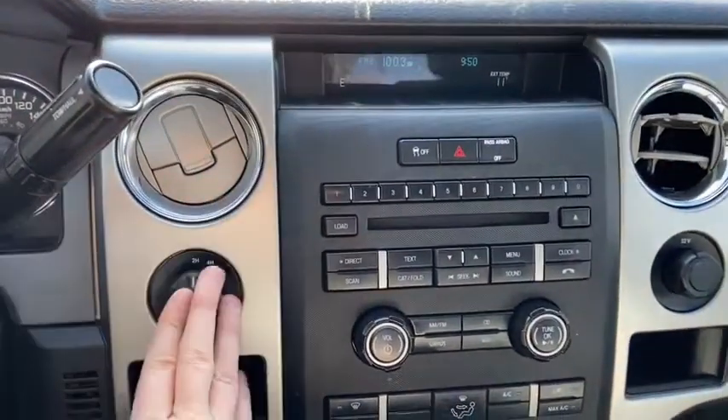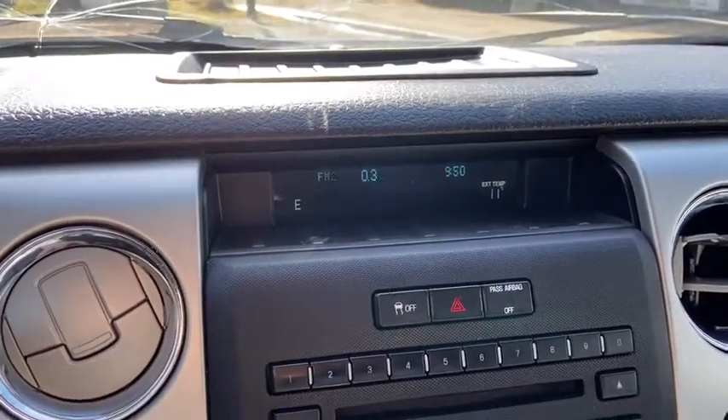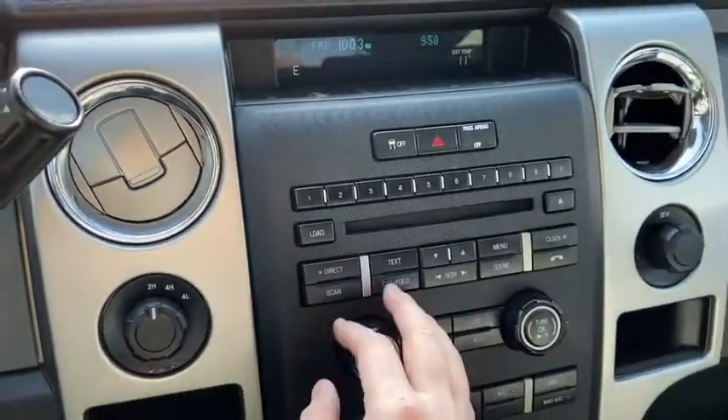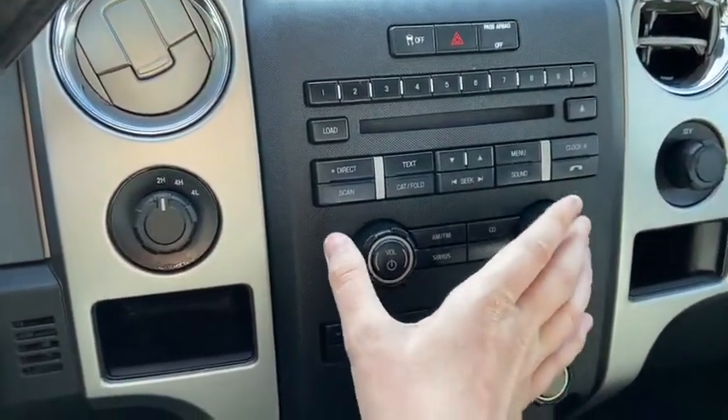Moving into the middle, we have our drivetrain selection here on the left-hand side. We have a display up top which shows the radio information as well as time, external temperature, and the compass. Just underneath you have your traction control and your hazard lights.